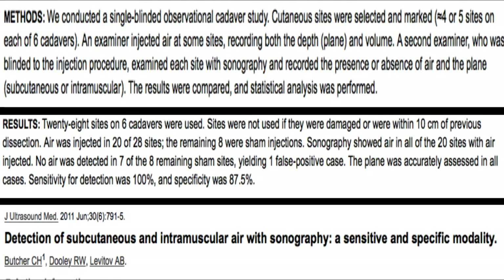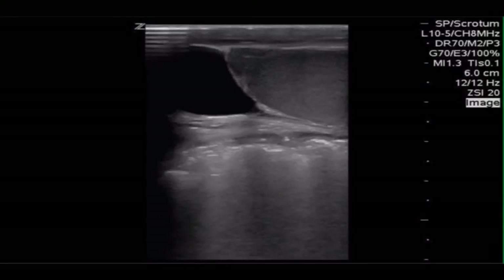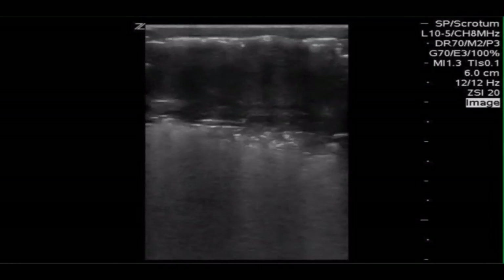Another study published in the Journal of Ultrasound Medicine looked specifically at subcutaneous air. This was a cadaver study — six cadavers were injected at different fascial layers with air, and they had two sonographers. One sonographer injected the air and measured the depth, location, and size. A second sonographer was blinded and had to identify either air or no air. The sensitivity for identifying air was 100%, and specificity 87%. These are thought-provoking studies with obvious limitations.